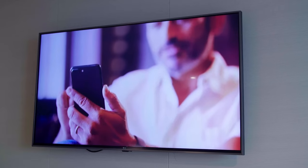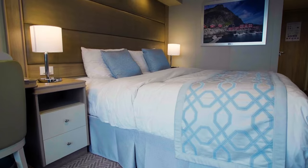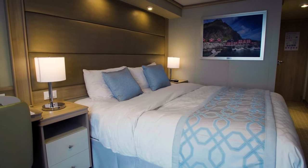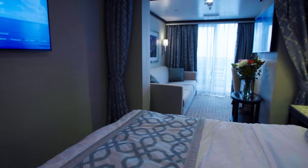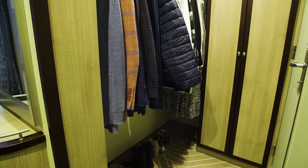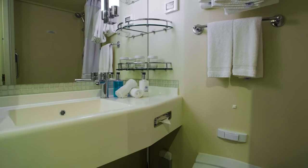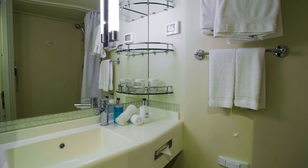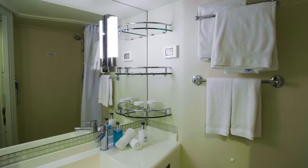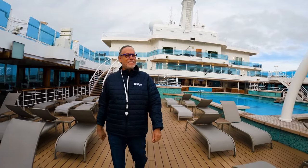These staterooms range from 214 to 222 square feet, with floor-to-ceiling glass doors, a comfortable queen or two twin beds, and much more. The spacious accommodations within the stateroom, such as the closet and bathroom, are perfect for those sharing with others. Now that I'm familiar with my stateroom, it's time to take a look at what else the beautiful Enchanted Princess has to offer.